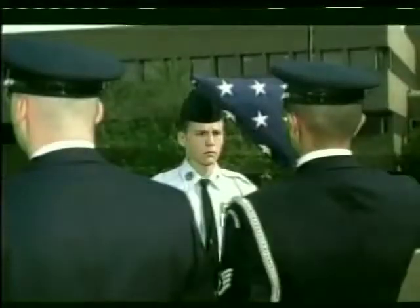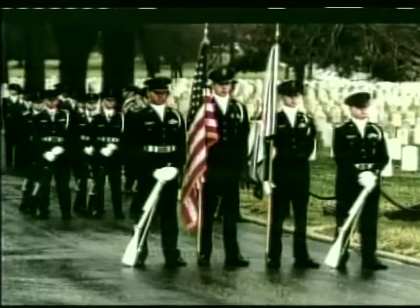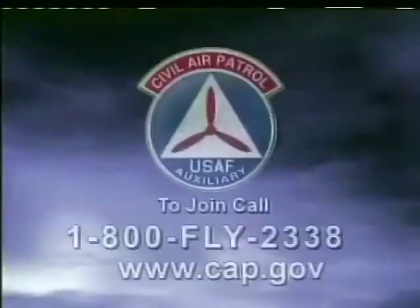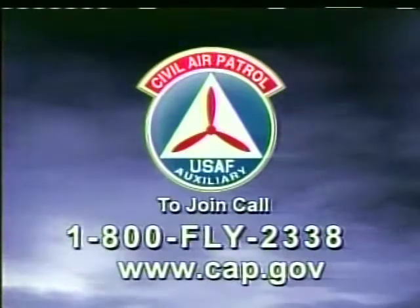Where there's a tornado, where there's a forest fire, where Mother Nature is at her worst, where there's a search, where there's a rescue, where there are Americans in need, we're there. When disaster strikes, we're one volunteer force helping each other and simply doing what needs to be done. We are the Civil Air Patrol — the official auxiliary of the U.S. Air Force. To join, call 1-800-FLY-2338 or log on to www.cap.gov.